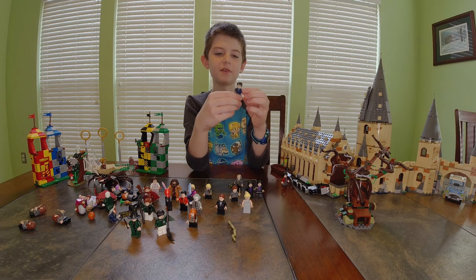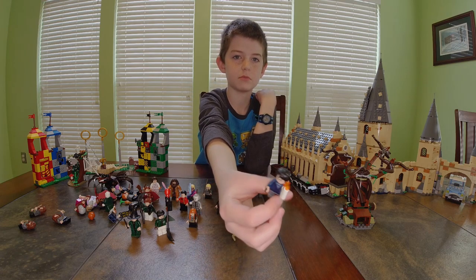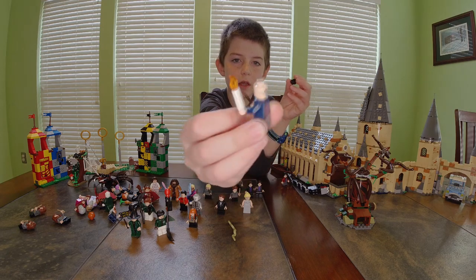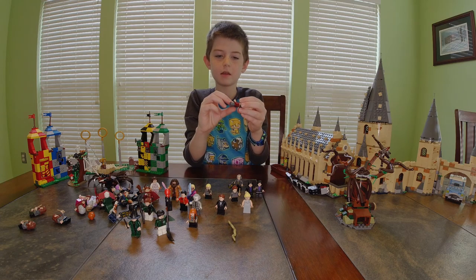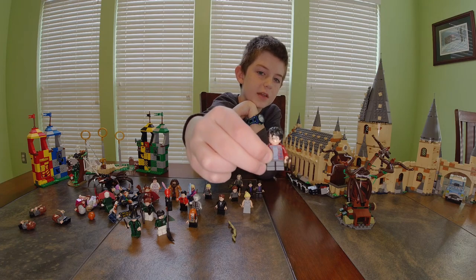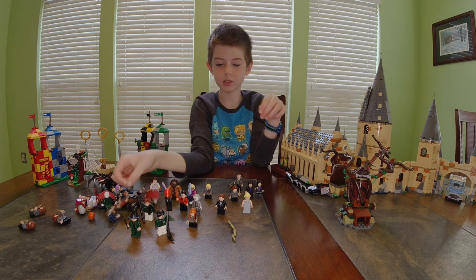Next I have Harry wearing a blue hoodie with a candle — he has the happy face and the scared face. Then Harry in a blue shirt with gray pants has the same two faces, and another version has a checkered shirt with a gray shirt underneath.